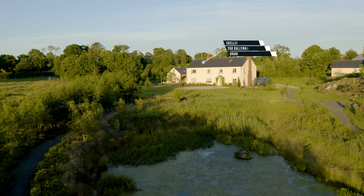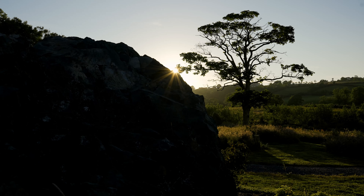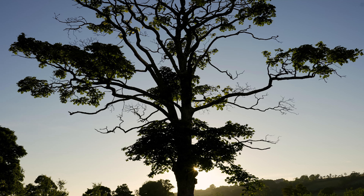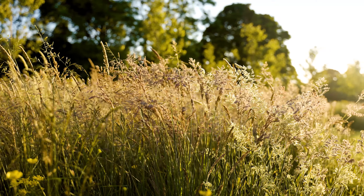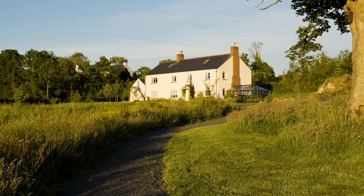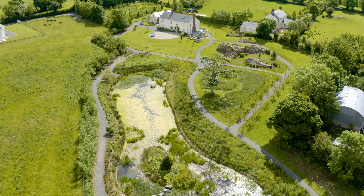A magnificent family residence situated with stunning countryside views that roll as far as the eye can see. This property is the epitome of exemplary design and ultimate serenity. The opportunity to purchase a prestigious property with such superior design, stunning placement and spectacular countryside views is a very rare one.